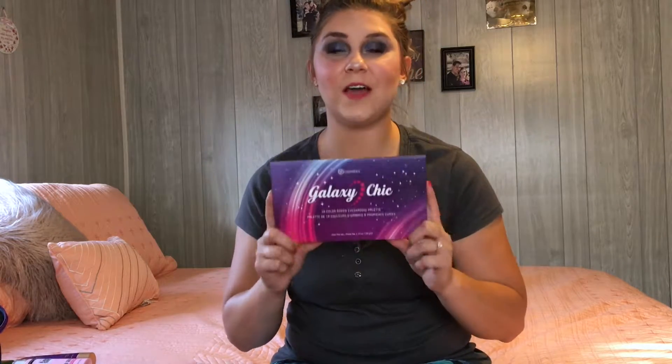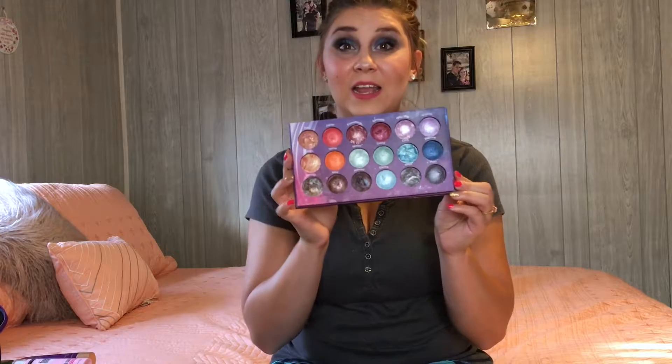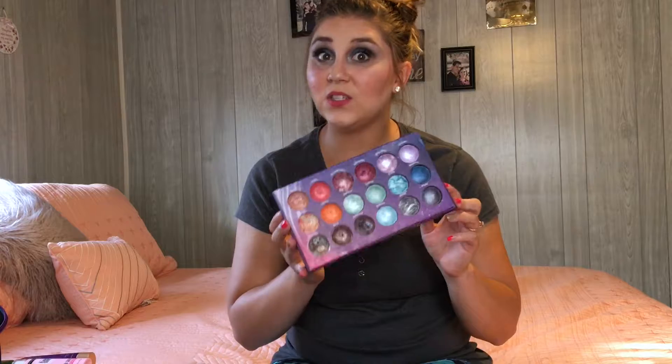Moving on to the makeup section. I'll start with eyeshadows. My best friend and I went to Ulta — we don't have a Sephora here — and we agreed to each buy just one thing. One product we both loved was the Galaxy Chic by BH Cosmetics. It's the palette with all of the planets in it. We were skeptical at first, but these are incredibly pigmented. I'm actually wearing the Neptune color right now. It's got a lot of color and pigmentation, and you can use it for highlighters, eyeshadows, whatever you want.